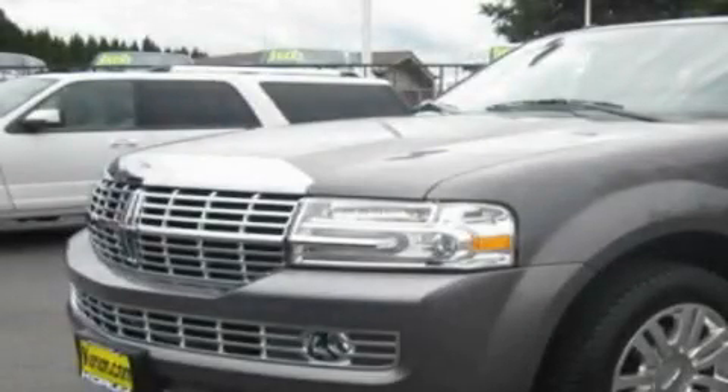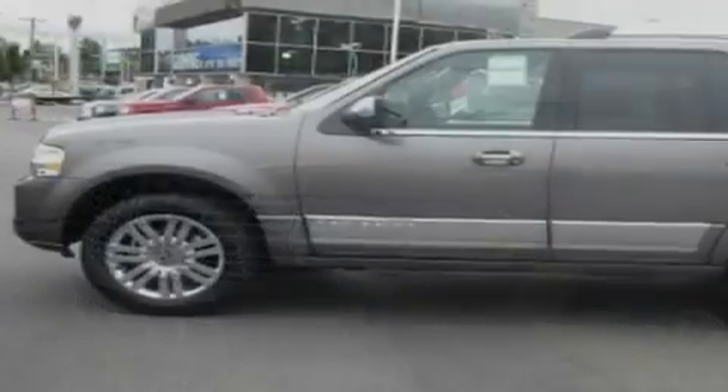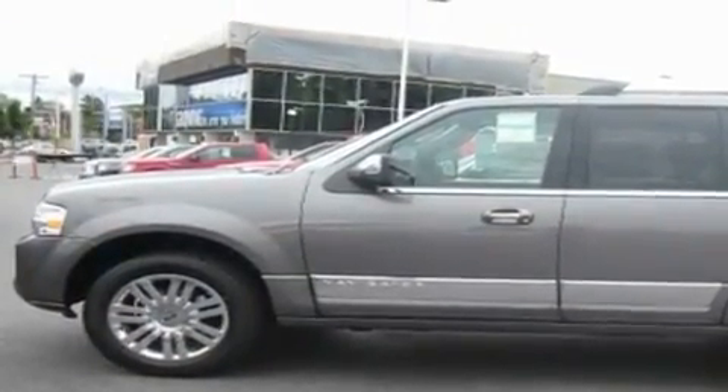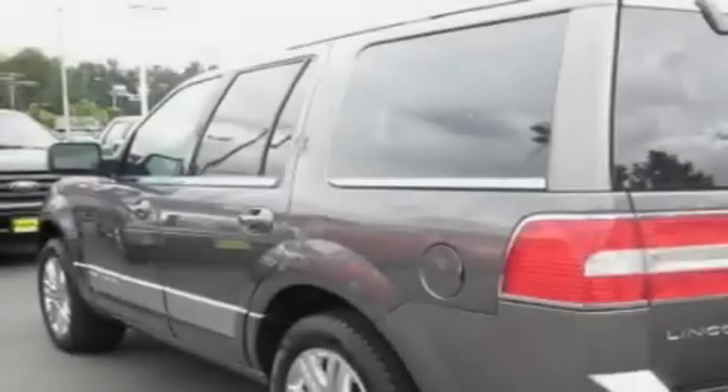This is a brand new 2011 Lincoln Navigator. A great fit and finish. It has an 8-cylinder engine, an automatic transmission, and 4-wheel drive.